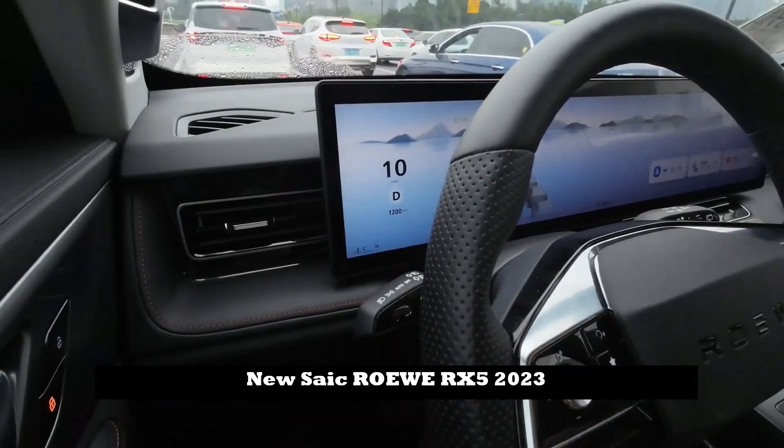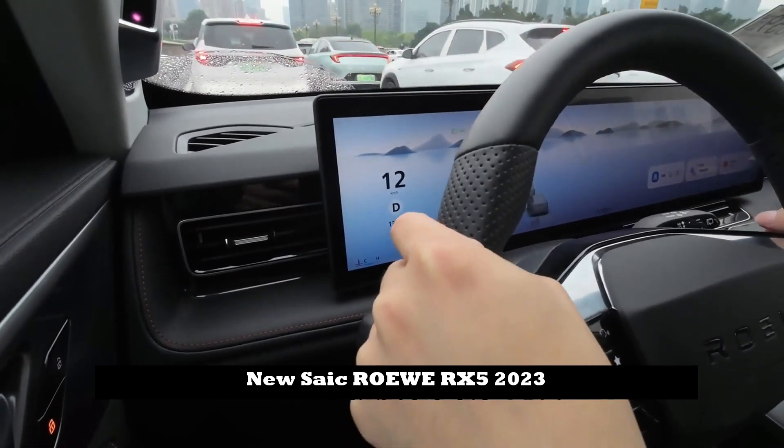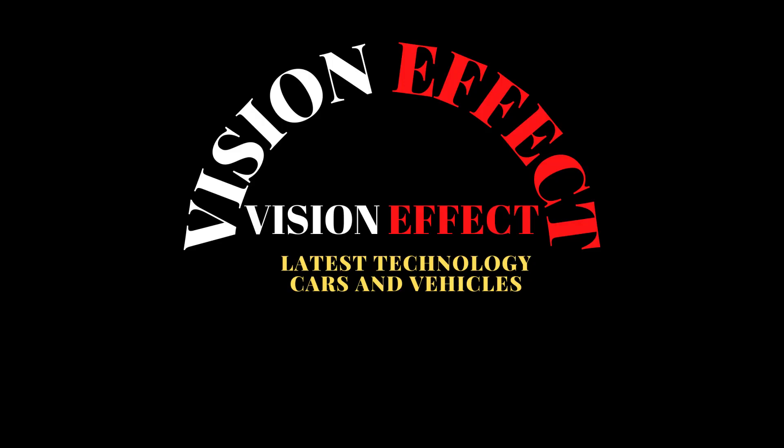The gearbox response is not particularly strong while driving. Chassis performance is decent, though you can feel a bit of jolt when driving over speed bumps at low speed. The NVH performance is well worth the price.